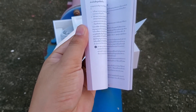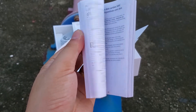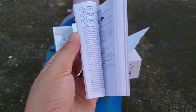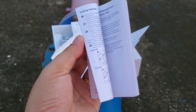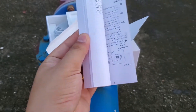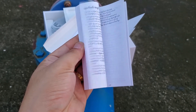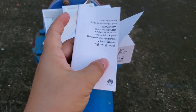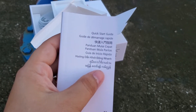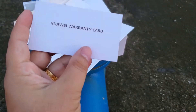The global menu supports multiple languages including Arabic, Thai, Vietnamese, and English. Yes, it supports all these languages. Okay, that's all. And also one piece of warranty card is included.